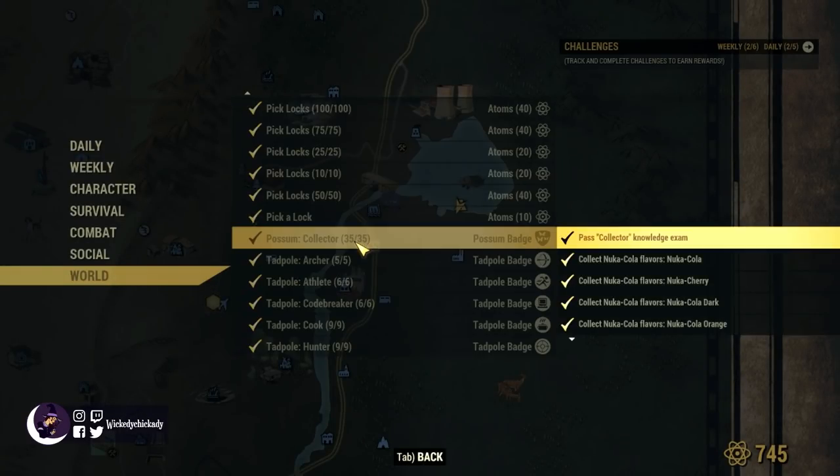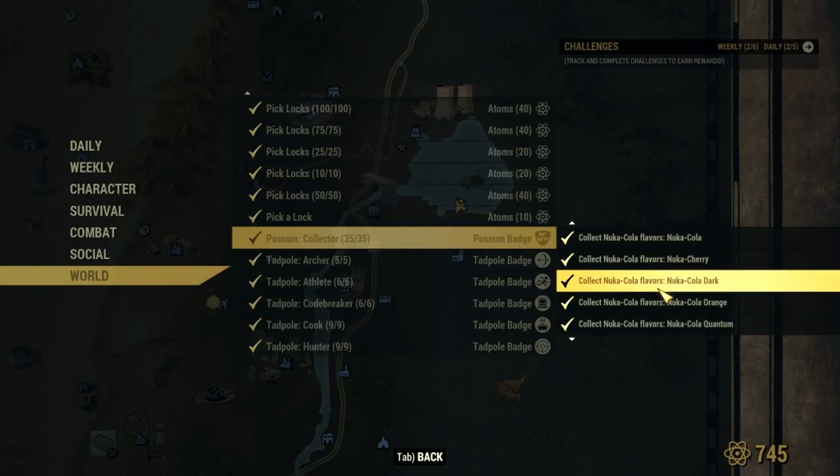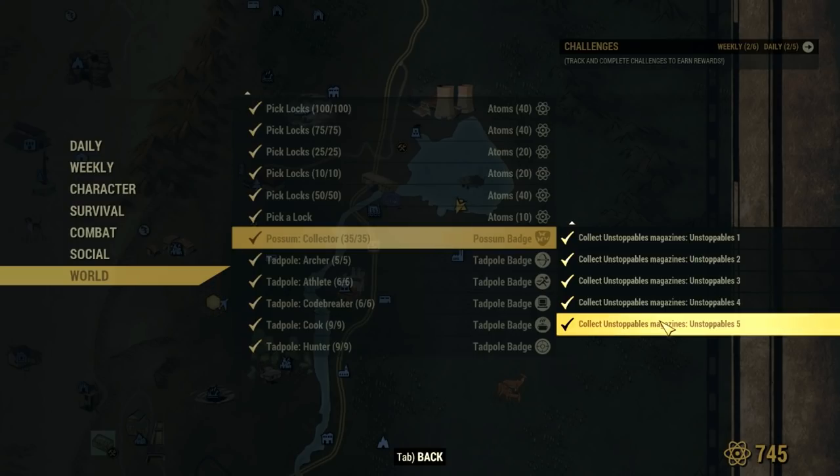Okay possums, we're going to be earning our collector badge. Let's go over our list. Simple enough: one of each of the seven types of Nuka-Cola, ten tails from the West Virginia Hills holotapes, one of each teddy — there are twelve — and Unstoppables one through five.